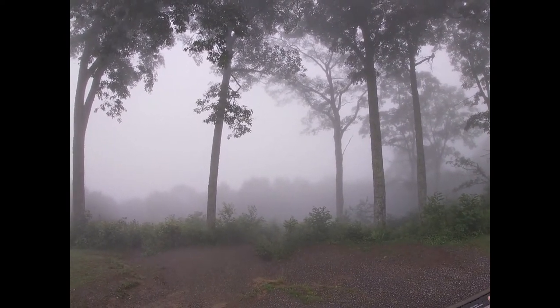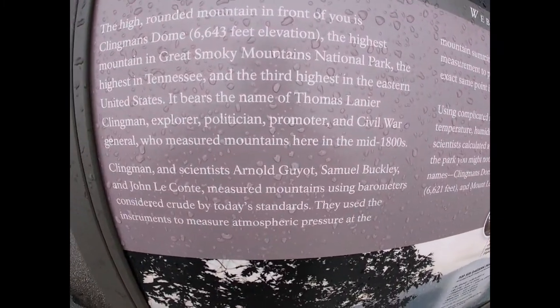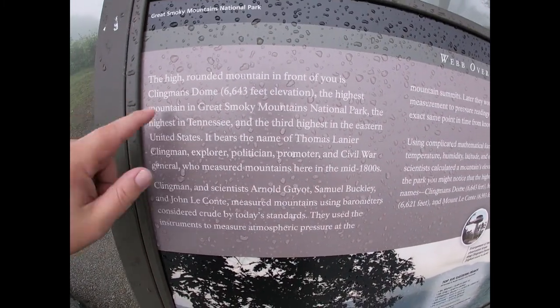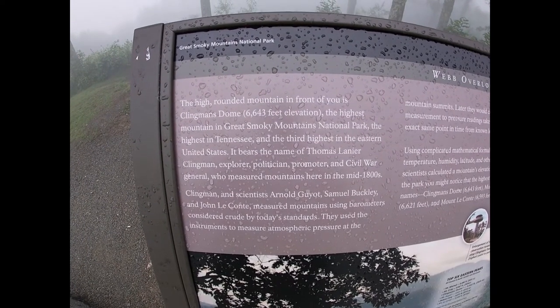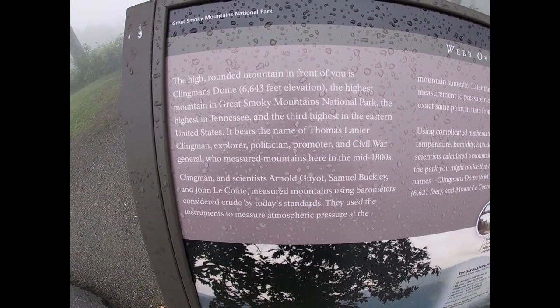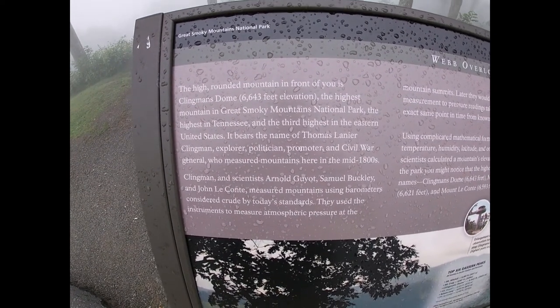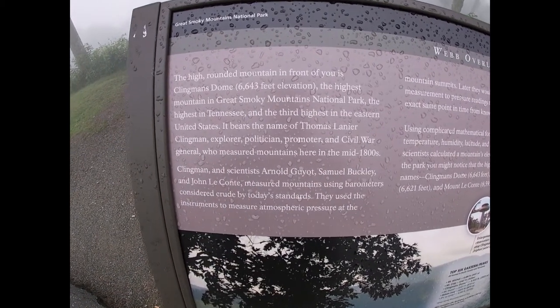I'm thinking it's probably going to be the same thing, but let's just play a little pretend game. It is the highest mountain in Great Smoky Mountains National Park, the highest in Tennessee, and the third highest in the eastern United States. It bears the name of Thomas Lanier Klingman — explorer, politician, and Civil War general — who measured mountains here in the mid-1800s.